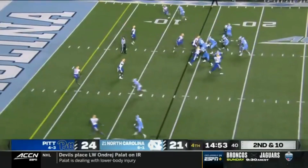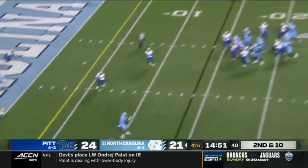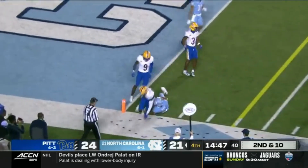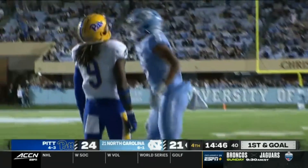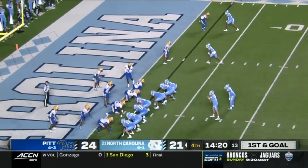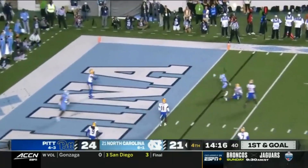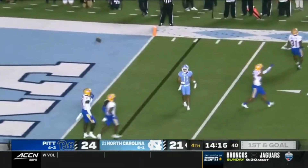Second and ten. Pitt showing pressure. May from the pocket, sips it to Jones inside the five, taken down at the two. First and goal. Brandon Hill. Here's May looking to the right side and almost picked by AJ Woods.